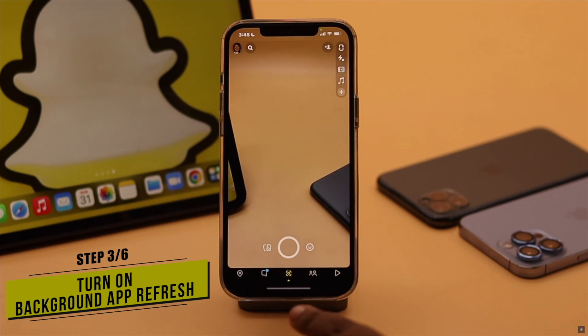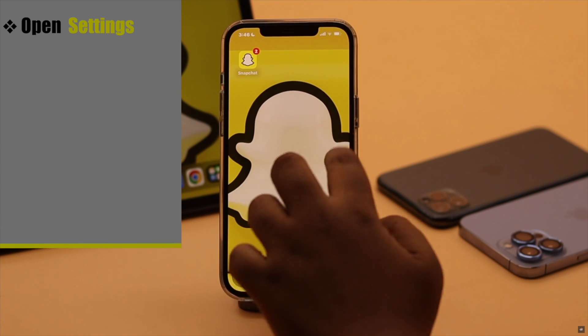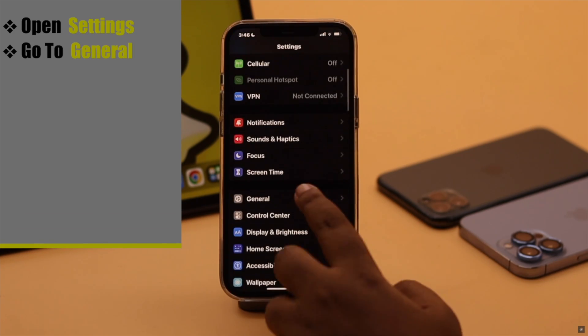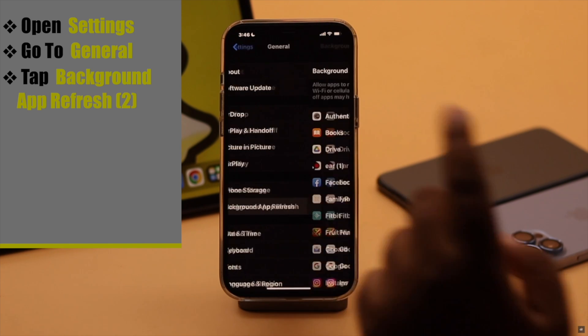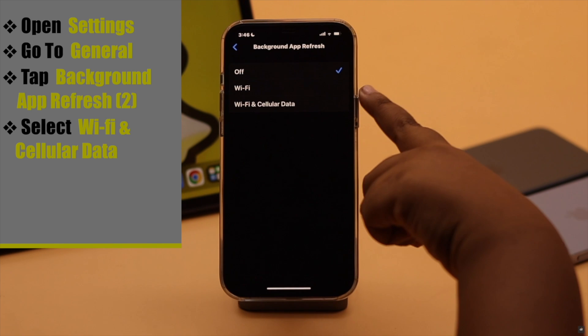Sometimes users complain that they don't get notifications unless they open the app. To fix this, you can turn on Background App Refresh for Snapchat. Open Settings, go to General, tap Background App Refresh, tap Background App Refresh again, then select Wi-Fi or Wi-Fi and Cellular Data, whichever you prefer.